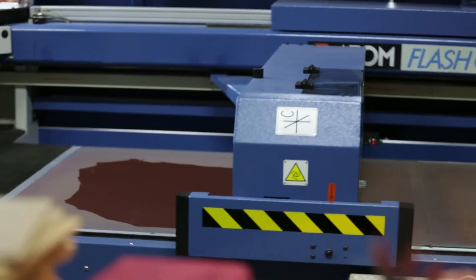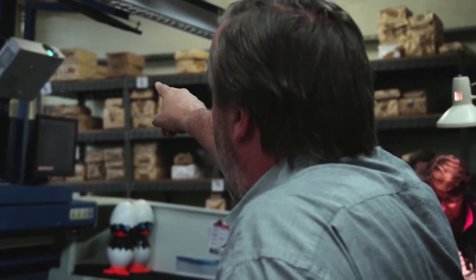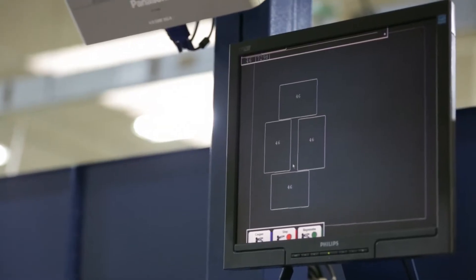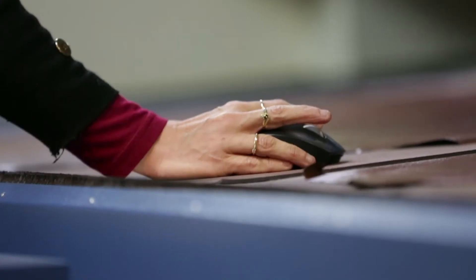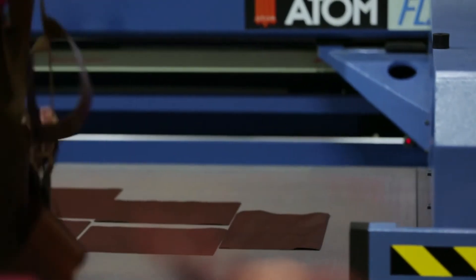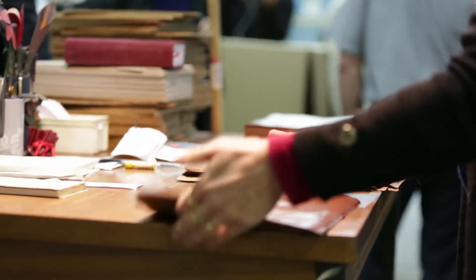Ensuite on va effectuer la coupe sur cette machine. Le principe de fonctionnement : le rétroprojecteur qui se trouve en haut va projeter sur la peau un faisceau lumineux ayant la forme à découper. Avec la souris, on va faire varier le positionnement de ce faisceau lumineux pour dire : cet endroit-là, il n'y a pas de piqûres, il n'y a pas de cicatrices, tout est bien, c'est là que je vais découper. C'est l'opératrice qui est responsable de ce placement. Lorsque le placement est optimum, elle va valider sa coupe, l'outil de découpe va se positionner au-dessus de la peau et la machine va suivre son programme numérique pour effectuer l'ensemble des découpes en temps masqué.